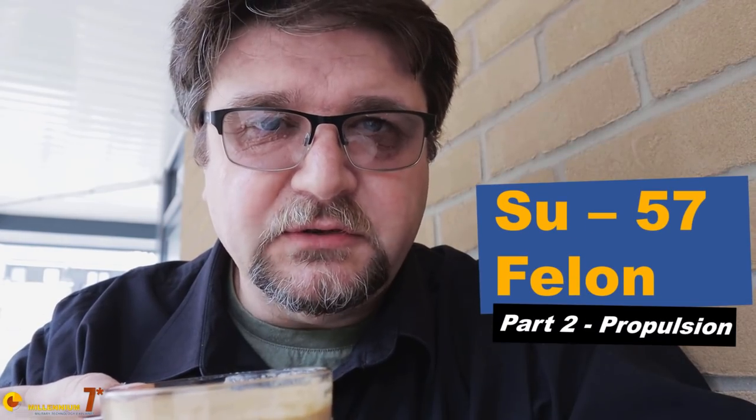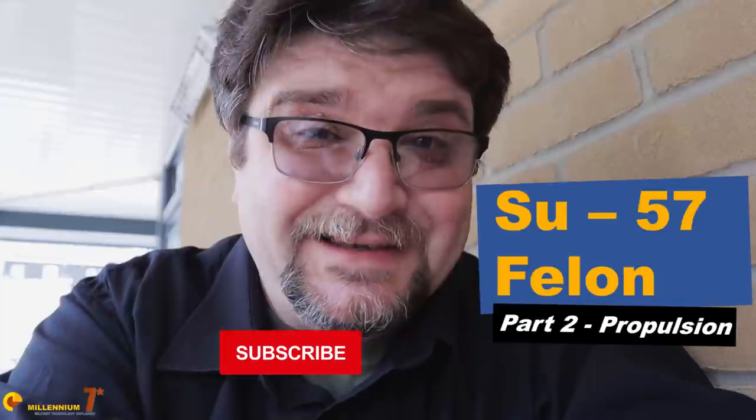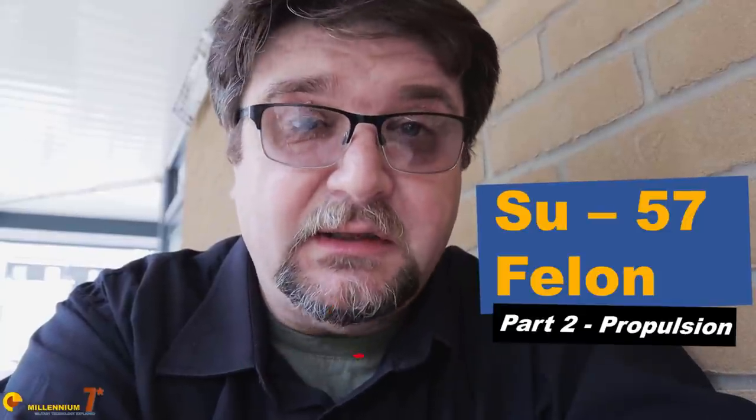This thing is delicious. Welcome to Millennium 7 Star, the channel that helps you make sense of military history and military technology.